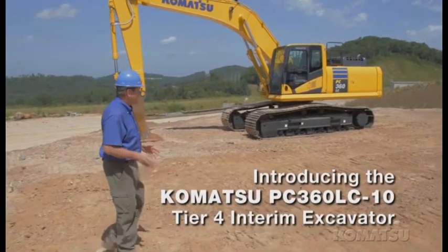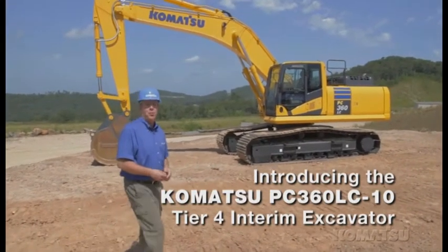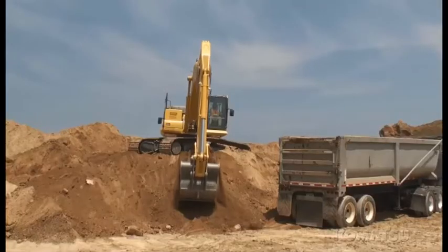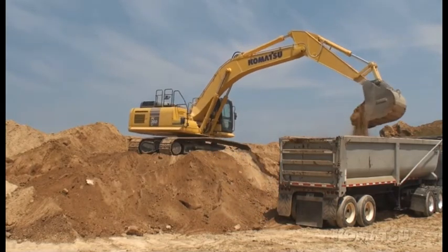The new PC360 LC-10 maintains Komatsu's reputation for fast and productive machines. The key to our fast cycle times and smooth operation is the hydraulic system. The closed center load sensing system provides quick cycle times and great multifunction operation.